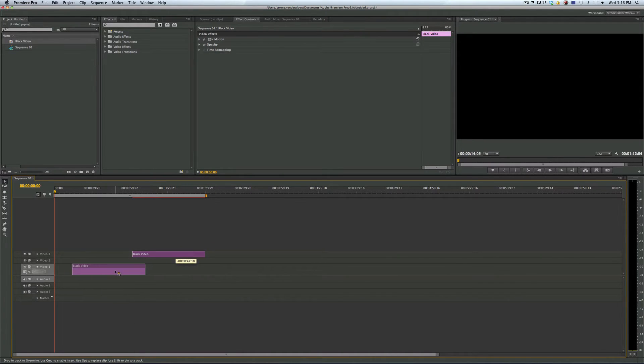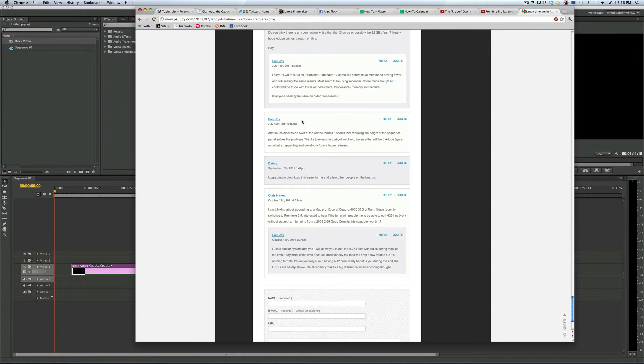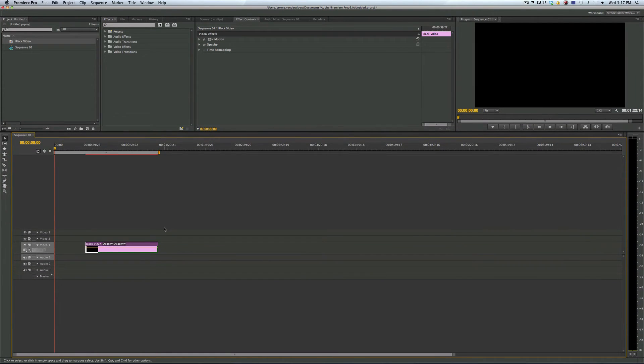This is a problem I found online, but I couldn't find a solution until just now. People had said upgrading to Lion would fix the problem, but I also noticed this solution, which was changing the size of the timeline. I couldn't believe it, but sure enough, if you change the size of your timeline panel, it does indeed affect the performance.